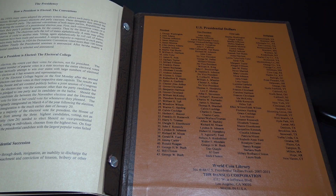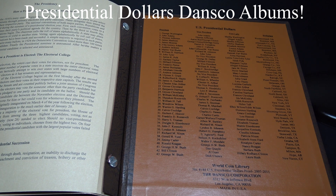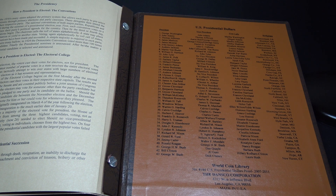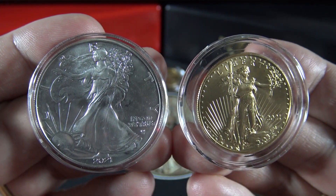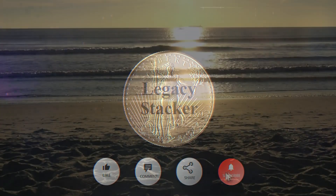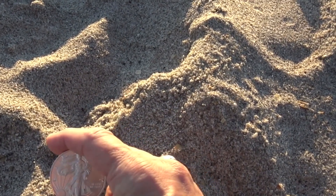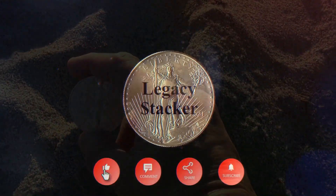On the back cover, it lists all of the presidents in order, their vice presidents, first lady, and each president's birthplace. I hope you've enjoyed this review of the Presidential Dollars Dansko album, part one. I'll be back next week to review the Presidential Dollars Dansko album, volume two. Until then, my friends, stay safe out there and take care. And always remember, silver and gold — it's wealth you can hold in your hands.